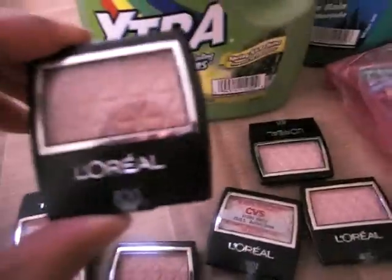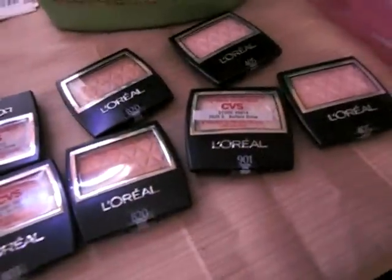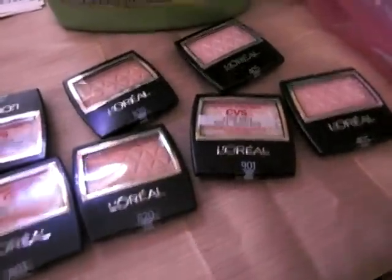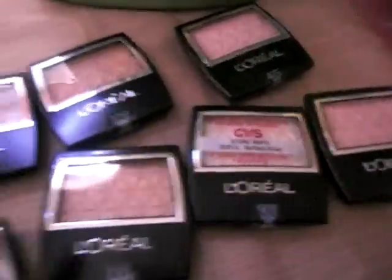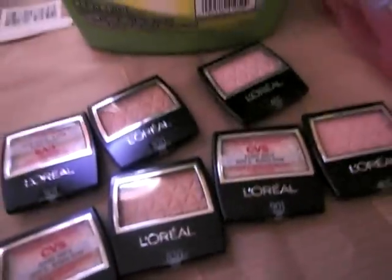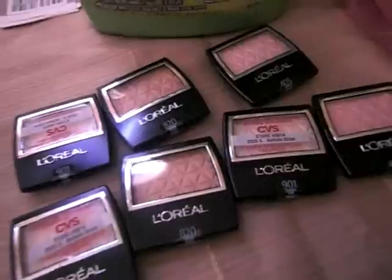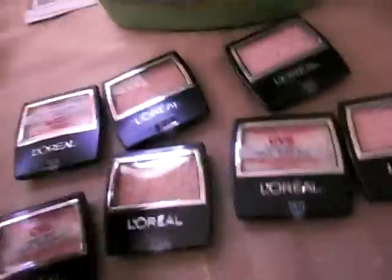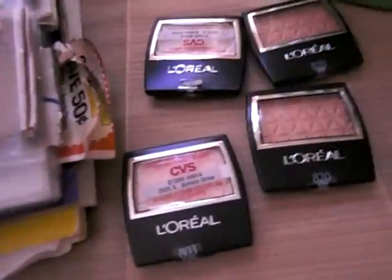One more thing I wanted to show you — you see these L'Oreals? $820, $901, $803, $405 — there's a whole bunch of different ones. These are $4.99, they are not on sale. But L'Oreal still has the deal till tonight: buy $15 worth of L'Oreal and you get $5 in extra care bucks back. So what I did was, you see how I have seven? I bought three and I bought four.